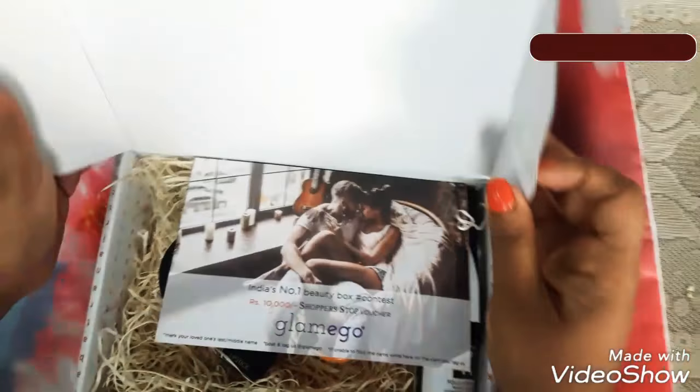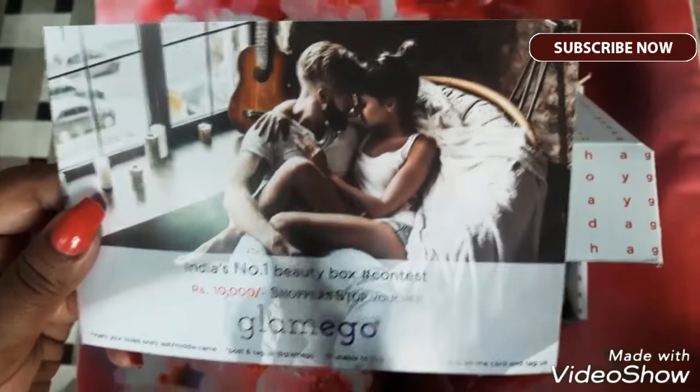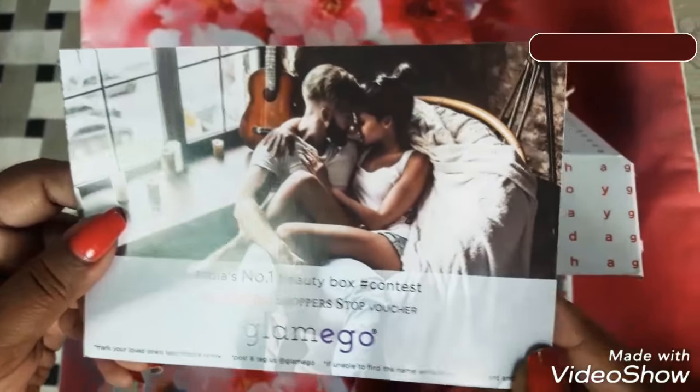So the first thing that comes in hand is the card of Glammy Go. It says that it's India's number one beauty box and this is a contest card. So it offers you a Shopper's Stop voucher of rupees 10,000. If you are lucky enough, you can actually win the contest by following the rules which are written down.